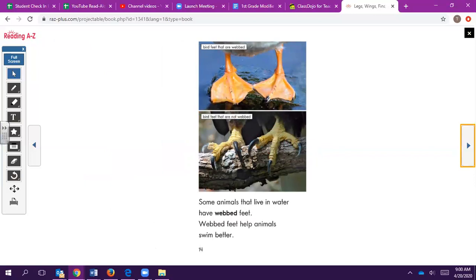Some animals that live in water have webbed feet. Webbed feet help animals swim better.